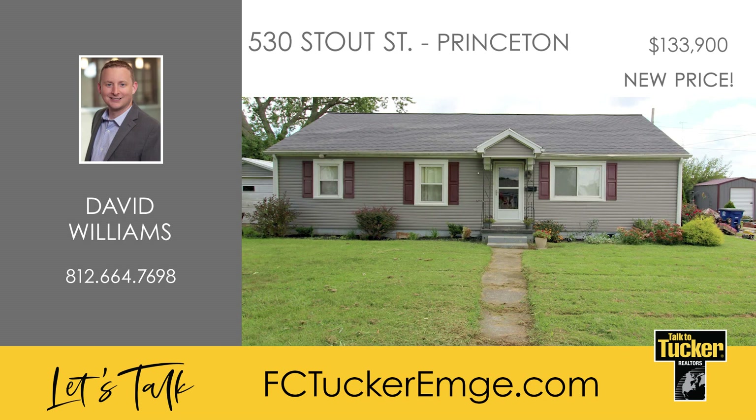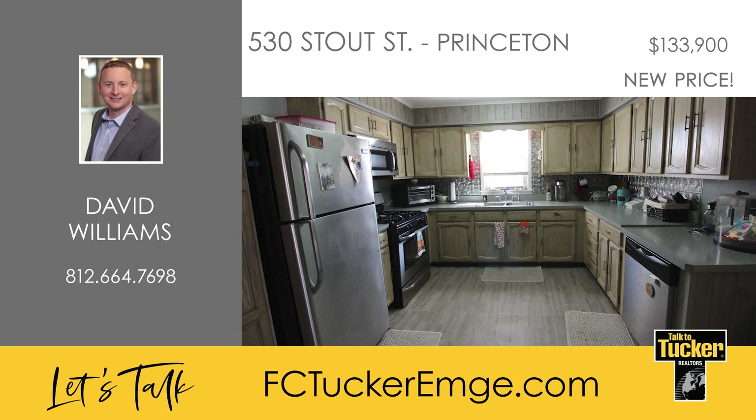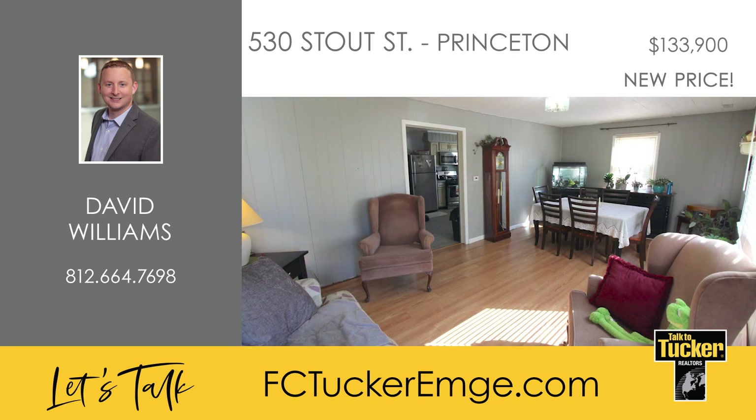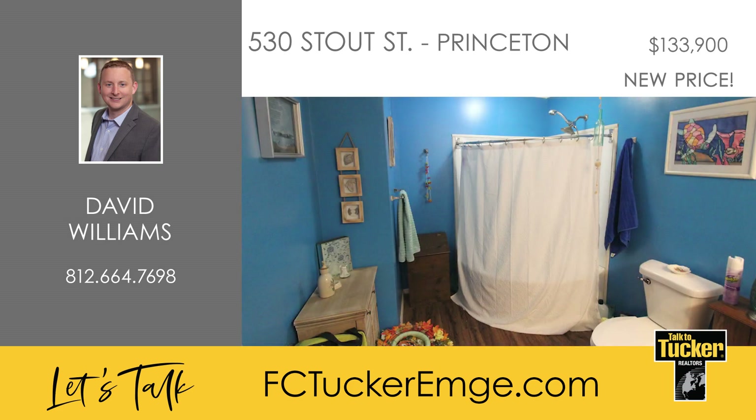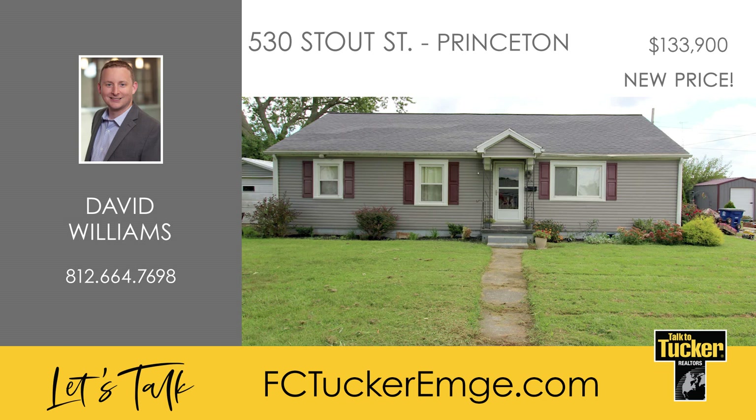Check out this spacious three-bedroom, one-bath home with over 1,400 square feet. The home features two living areas and a large, gorgeous eat-in kitchen. You'll enjoy relaxing on the great patio out back and the wonderful deck off the extra living space. The home's bathroom is very large and offers a tub and shower combination. The detached garage and the extra storage shed off the driveway are great additions for lots of storage space. To make an appointment for this home, talk to David Williams at 812-664-7698.